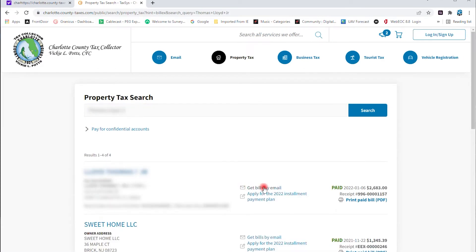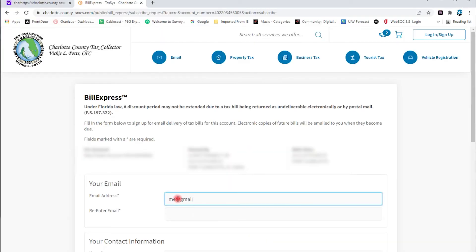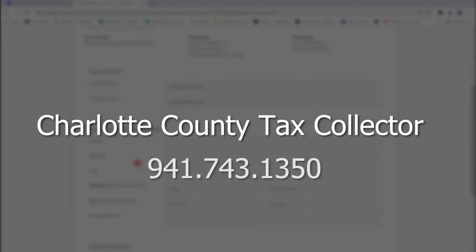After finding your account, click Get Bills by Email and fill out the form. For more information, you can call the tax office at 941-743-1350.